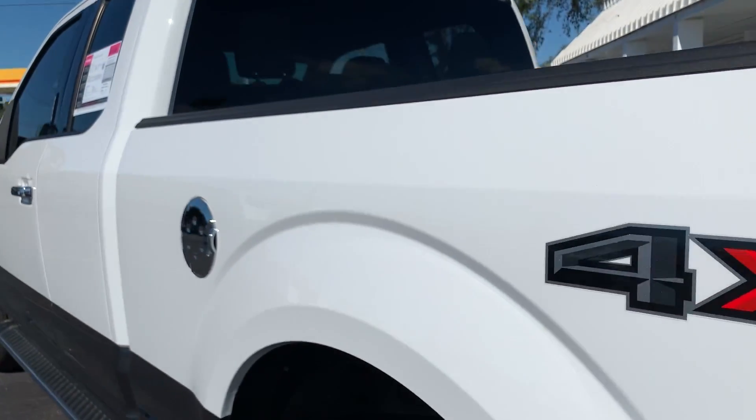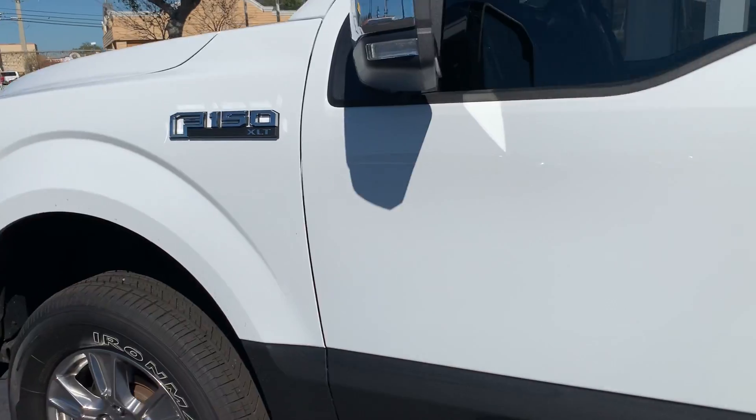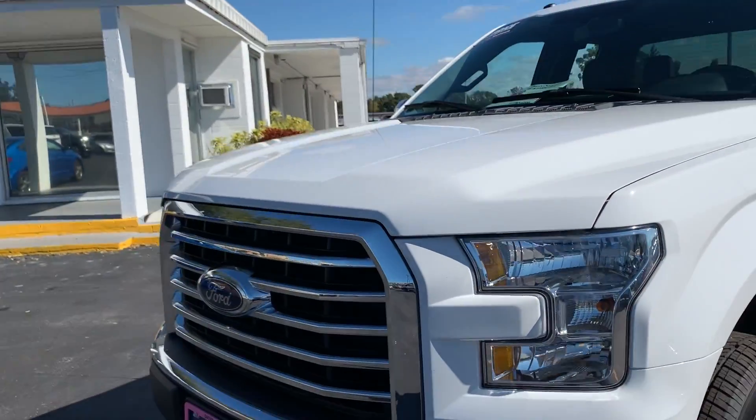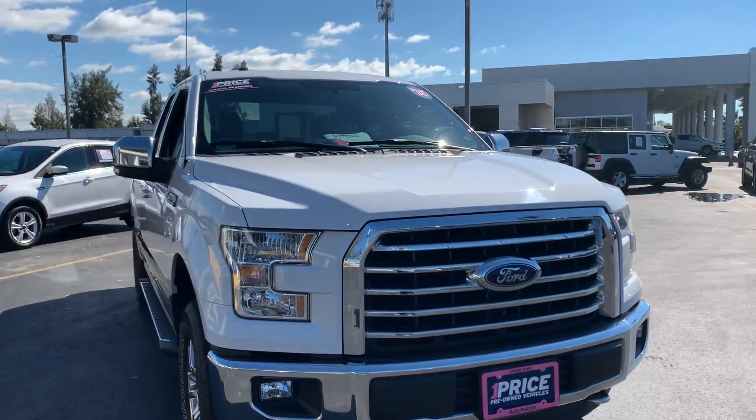This vehicle's four-wheel drive, powered by a 5-liter V8 engine, so it's got power. Like all AutoNation vehicles, AutoNation Ford Bradenton has a five-day, 250-mile money-back guarantee.